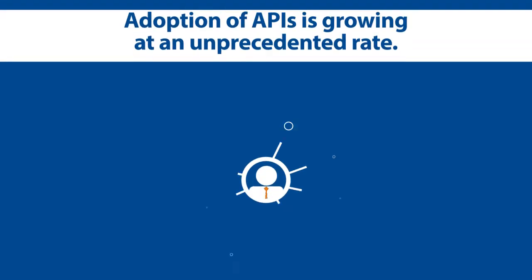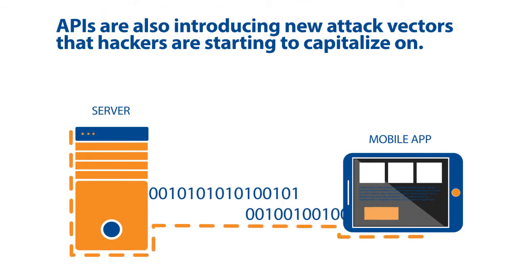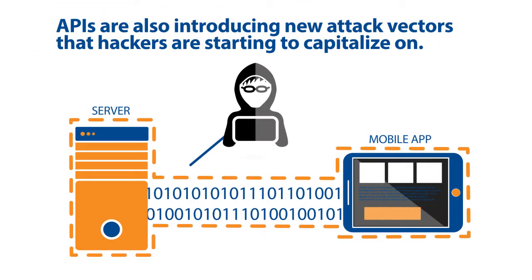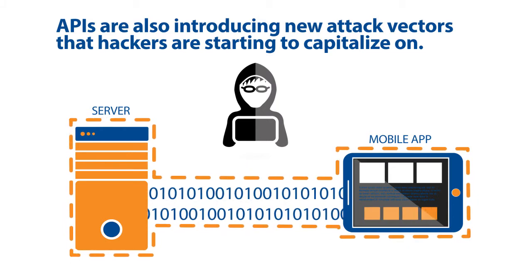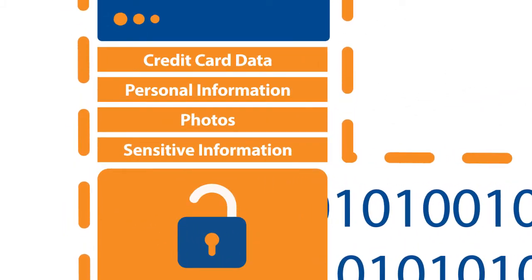Given their strategic value, adoption of APIs is growing at an unprecedented rate. However, APIs are also introducing new attack vectors that hackers are already starting to capitalize on. If not properly secured, they can expose applications and data on back-end servers.